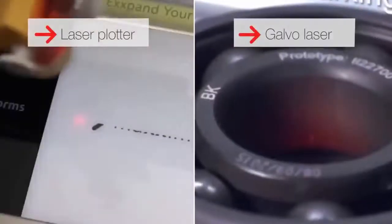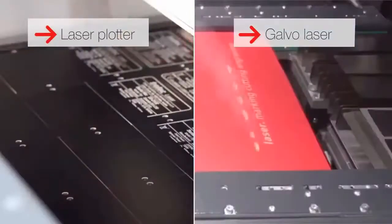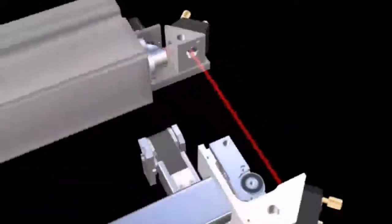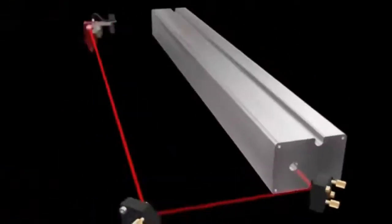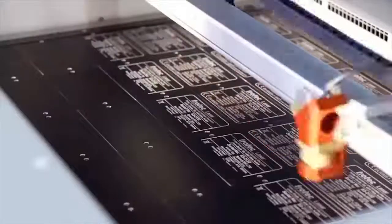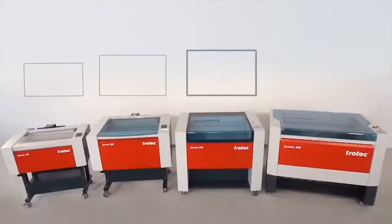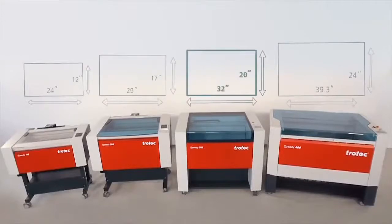The main difference between laser plotters and galvo systems is the way that the laser beam is applied to the materials from the laser source. With a laser plotter, the laser beam is directed by a fixed mirror parallel with an XY plotter axis system to a focus lens and focused there. For the movement of the laser beam on the material, the X and Y axes are moved according to the required position. The laser beam is perpendicular to the material. The size of the maximum processing area is defined by the size of the machine - the bigger the area, the bigger the machine must be.